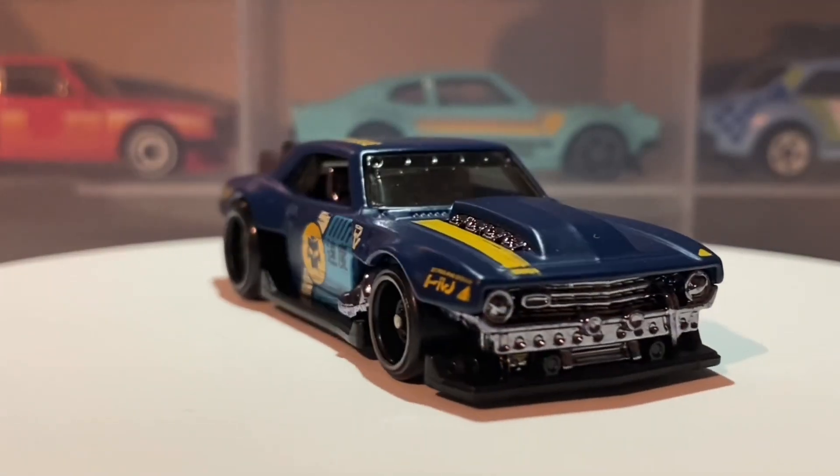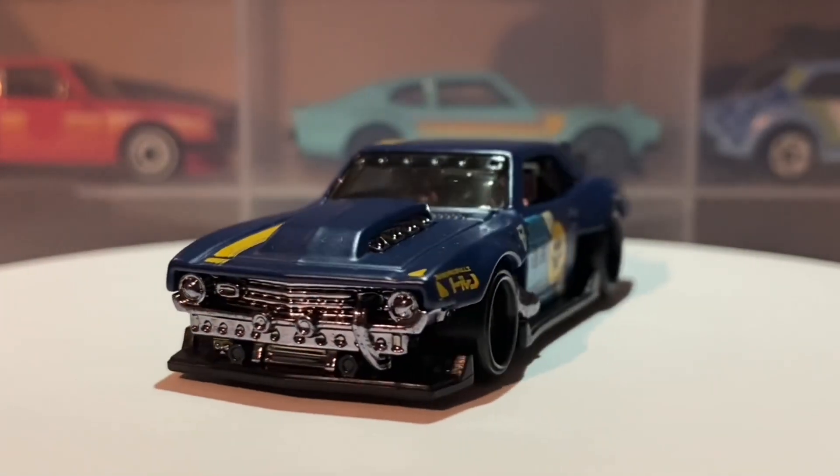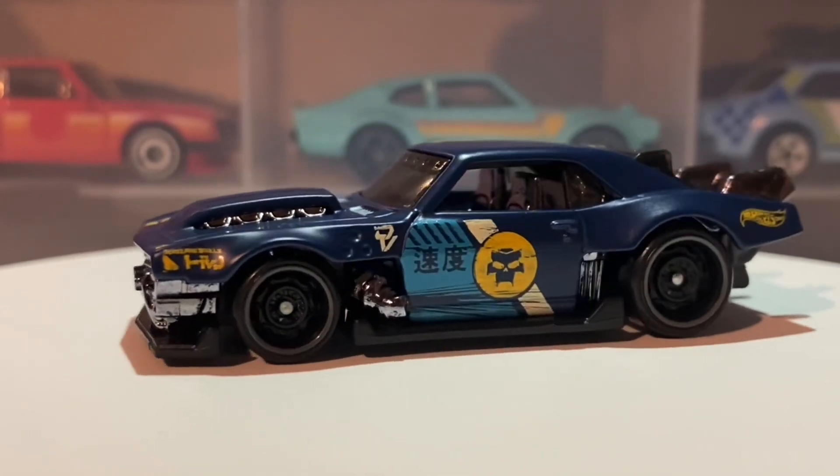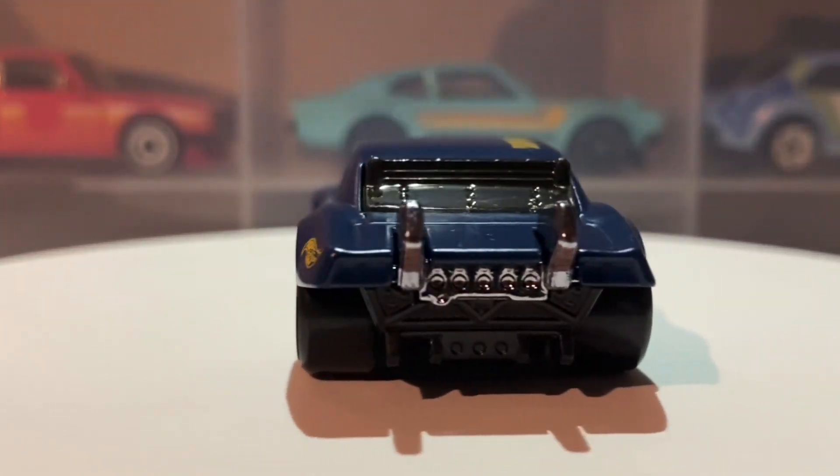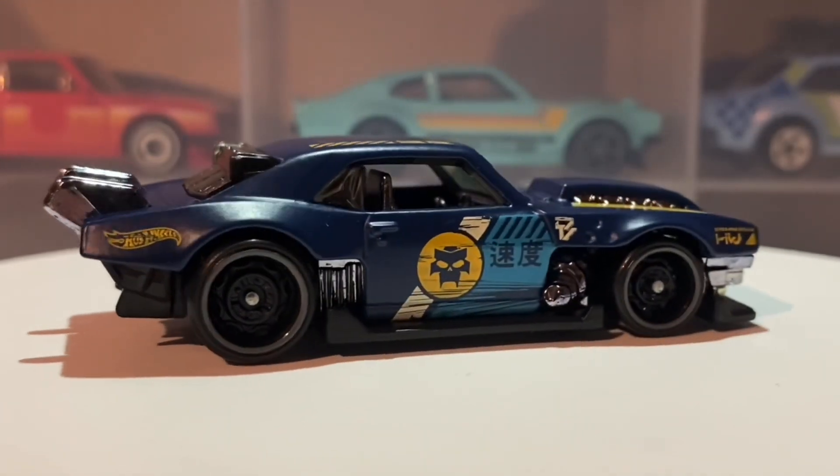Hello everybody, this is another Hot Wheels collector video. Today we're looking at a brand new custom for 2023 — this car is the Custom '68 Camaro. This is an absolutely outstanding new casting which features in the 2023 N Case.